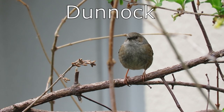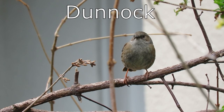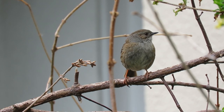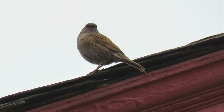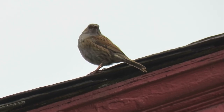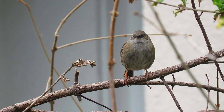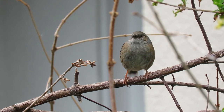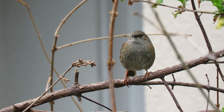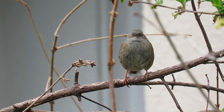Dunnocks are often called hedge sparrows but they are in fact not very closely related to sparrows at all. They have slate grey and brown feathers over most of their bodies but have a clear speckled brown patch on each of their cheeks. They have a wingspan of 21 centimeters and weigh from 19 to 24 grams. Dunnocks spend a lot of their time on the floor or in vegetation close to it, and they have very interesting breeding behaviours — sometimes pairing up traditionally, but they may also practice polygyny, polyandry, and polygynandry.